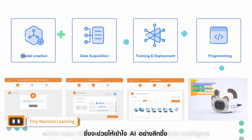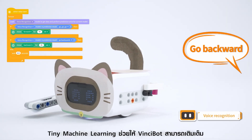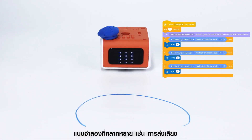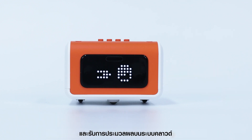With the support of rich sensors, the tiny machine learning helps VinciBot to fulfill various models like voice and gesture recognition to apply AI. Moreover, VinciBot supports IoT-based creative projects and achieves cloud data processing.